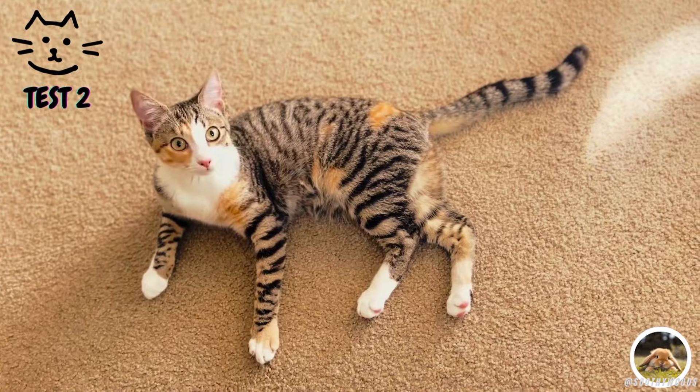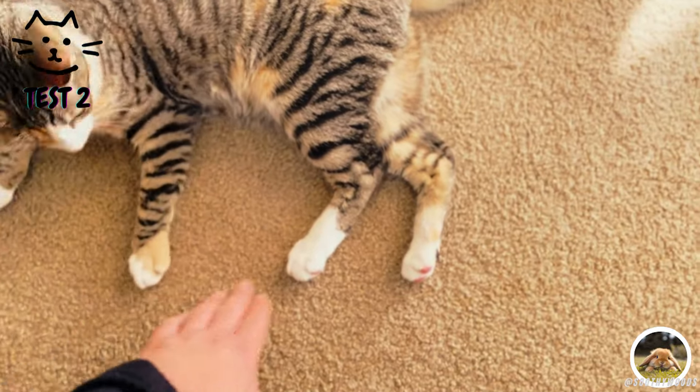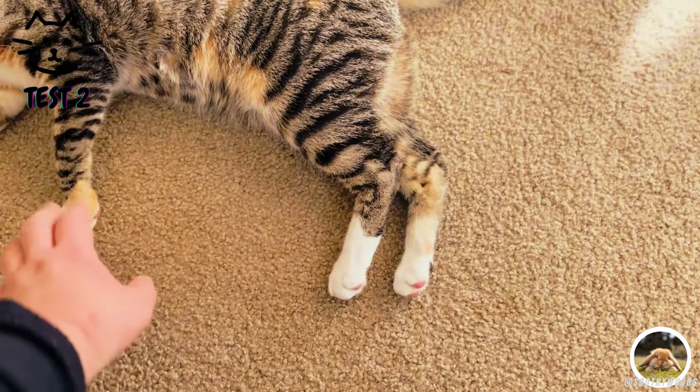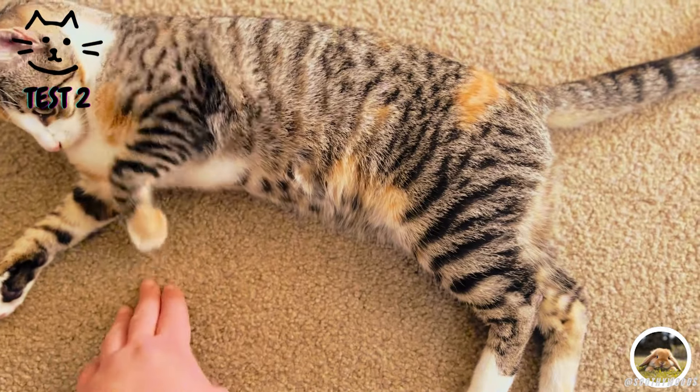When a cat places its paw on your hand, it's a gentle reminder that they are there, seeking connection and comfort. It's their way of saying, I'm here with you, and it's a gesture that many cat owners find incredibly endearing.